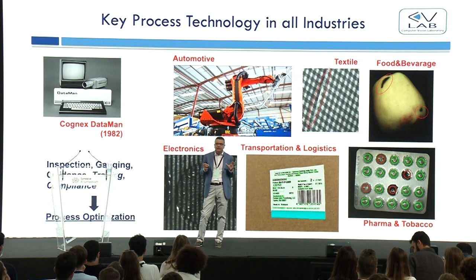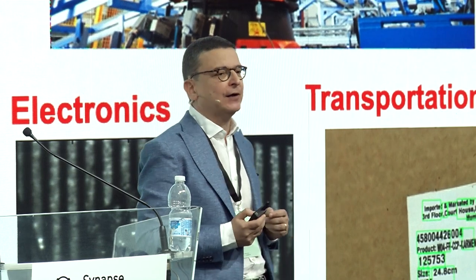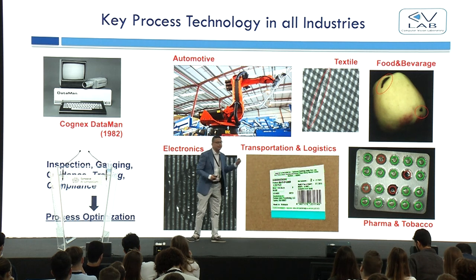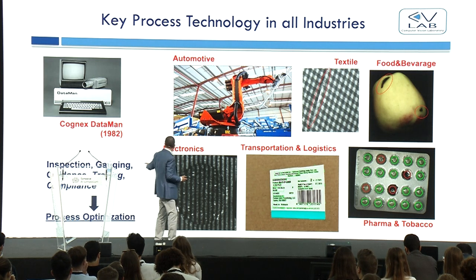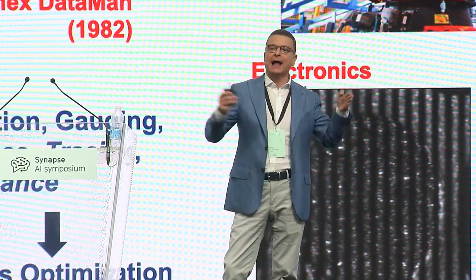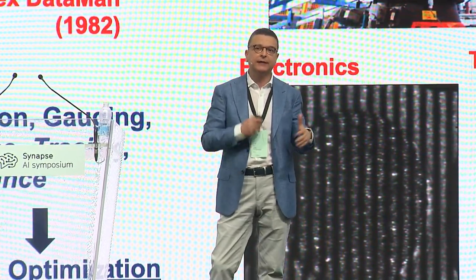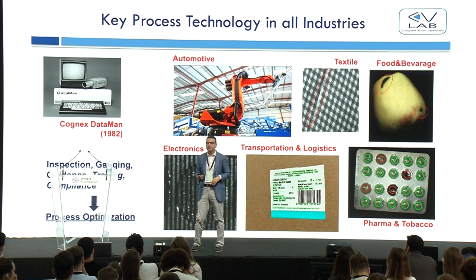One might think this industrial process space is static — it is not. It is growing, with new applications like traceability, meaning keeping track of the lifetime of a product by reading codes, symbols, and text, as well as process compliance — verifying that manufacturing steps A, B, C are done correctly without mistakes. This remains one of the biggest and most traditional spaces of computer vision.